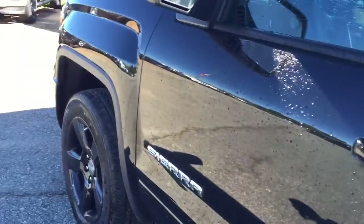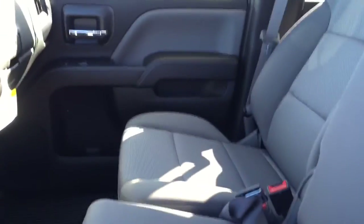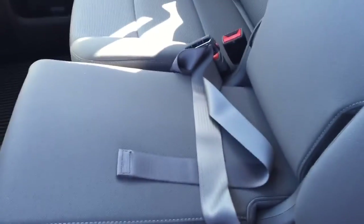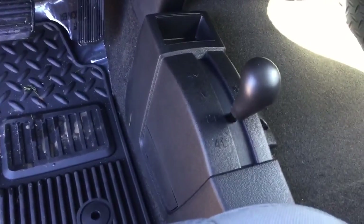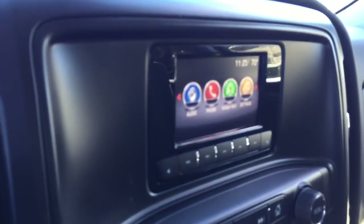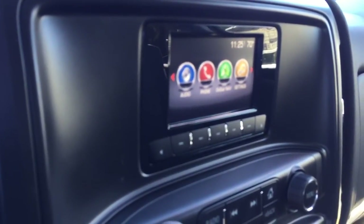Inside here you've got gray cloth interior with the bench seat, so this can actually pop up and become a seat — it does have a seat belt, government regulated. There's the four-wheel drive — it's a hard shift: four high, four low, two-wheel drive, neutral. You have a 110 power outlet right down there and a 12-volt as well. Still got Bluetooth for your phone, OnStar, turn-by-turn nav, AM/FM, XM radio — really good stuff.